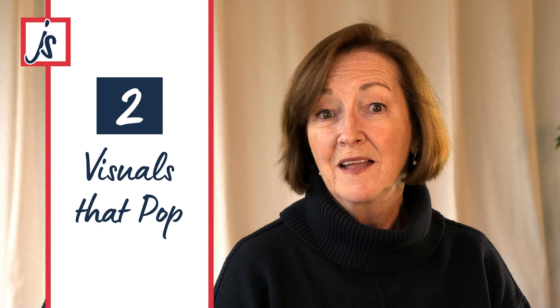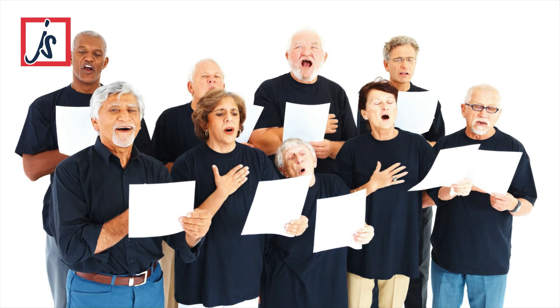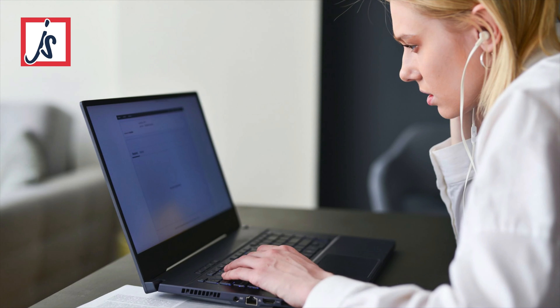Two: visuals that pop. Think of your website as a work of art. The colours, images, fonts and layouts should sing in harmony with your brand and speak directly to your audience's souls. Beautiful visuals not only catch the eye, but also keep visitors glued to the screen, eager for more.